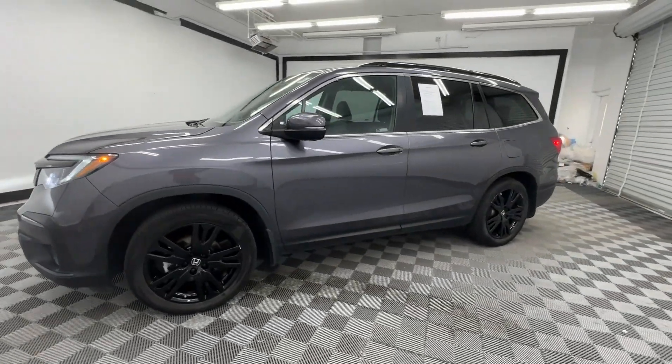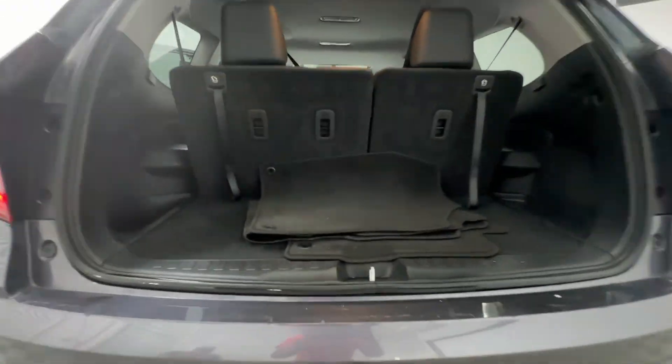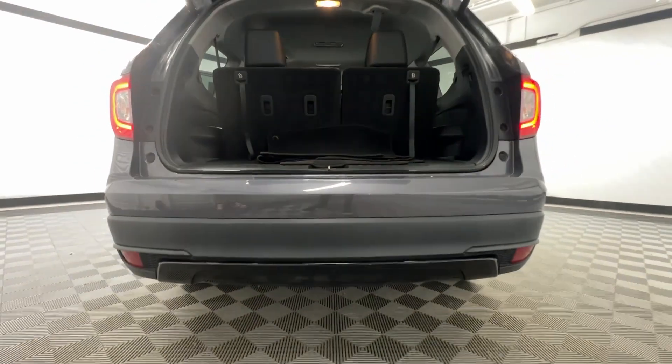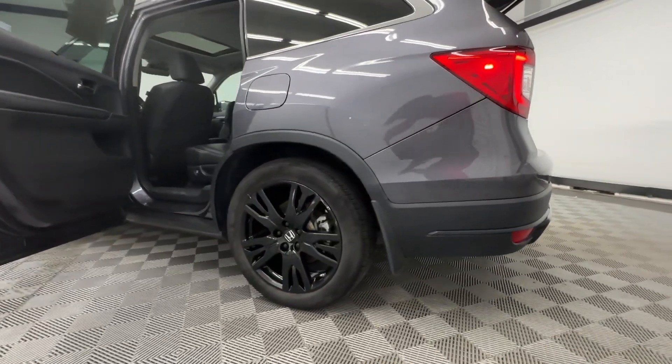Apple CarPlay and/or Android Auto, Pre-Collision System, Moonroof, Keyless Entry, Satellite Radio, Power Passenger Seat, Heated Mirrors, Backup Camera, Lane Keeping Assist, Power Lift Gate.